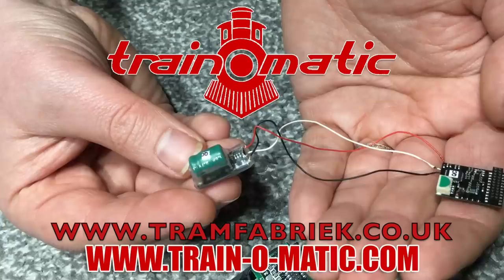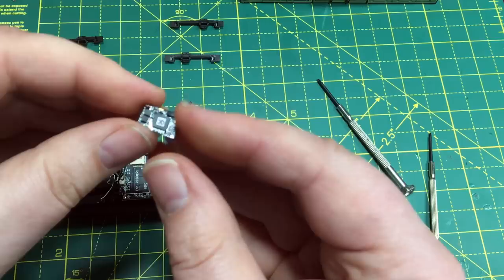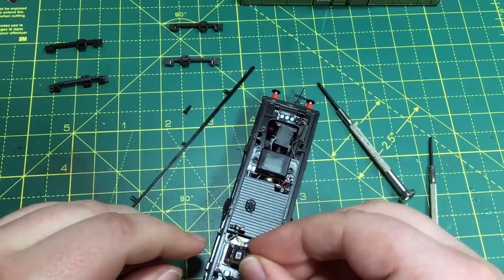In association with Train-O-Matic, makers of DCC decoders and accessories that are designed by enthusiasts for enthusiasts, with the full range available to browse and buy today at tramfabrik.co.uk. And don't forget that we'll be doing a full DCC fitting guide on this locomotive, making use of the Train-O-Matic Next 18 decoder, towards the final third of this video.